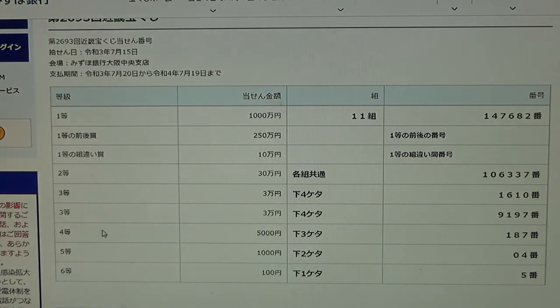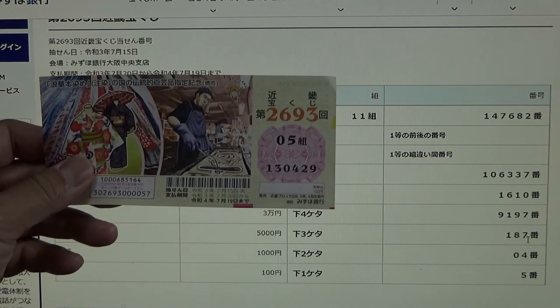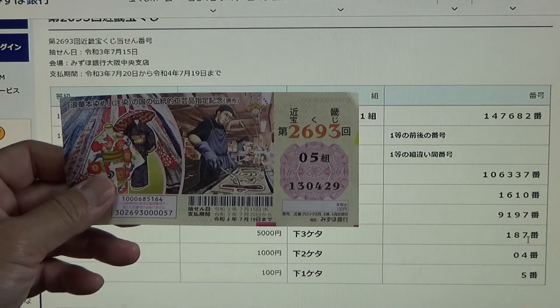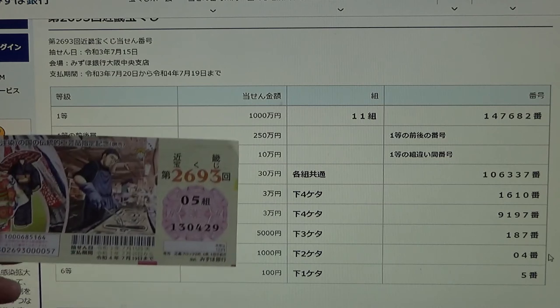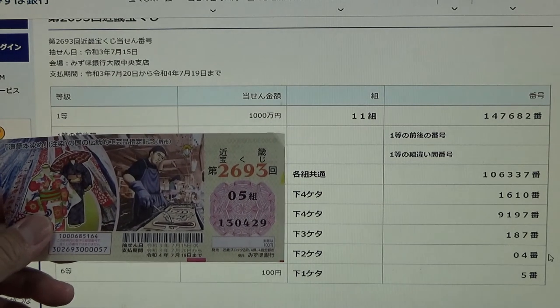To win the fourth prize, Gosenen, you must match the last three numbers of your ticket with these numbers: 187. I have 429, no good. To win the fifth prize, Senen, your last two numbers must be 04. I have 29, no good.